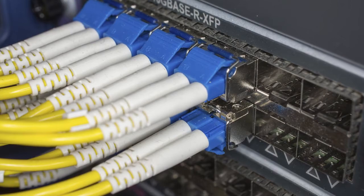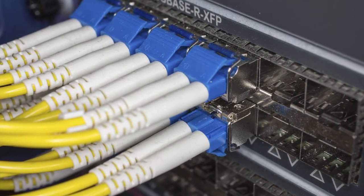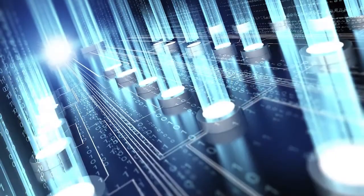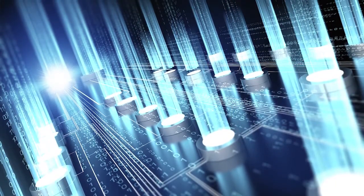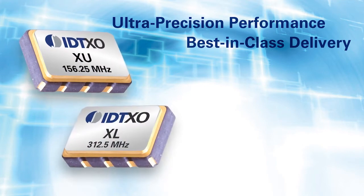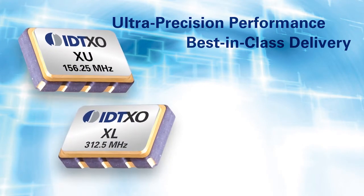With unparalleled features and flexibility and attractive price versus performance ratios, the new XOs are ideal for applications in networking, communications, data flow, storage, and servers. The XU and XL crystal oscillators are available in frequencies from 16 kHz all the way up to 1.5 GHz, with output type options including high-speed CMOS, LVPECL, LVDS, or HCSL.